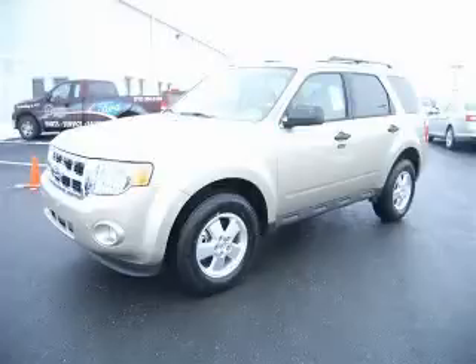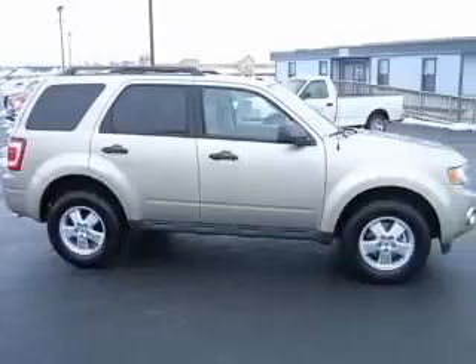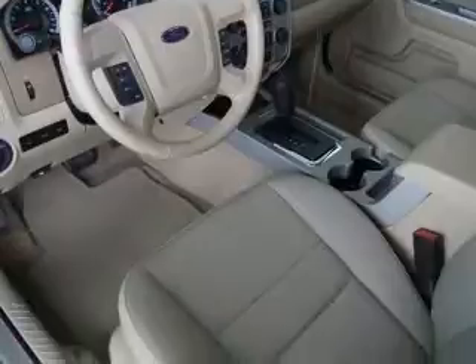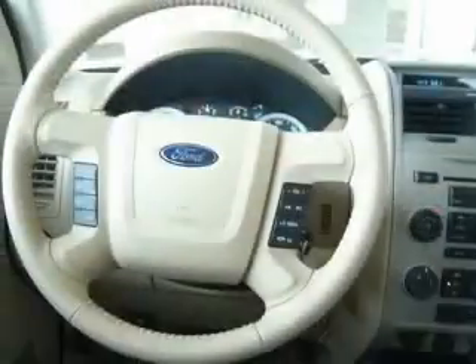We are proud to present this excellent new 2011 Ford Escape. This Escape has a four-cylinder engine and an automatic transmission. This vehicle has a gold-leaf metallic exterior and includes the following options: